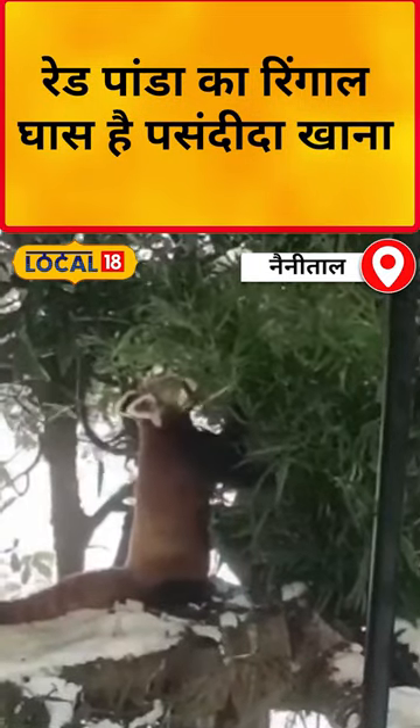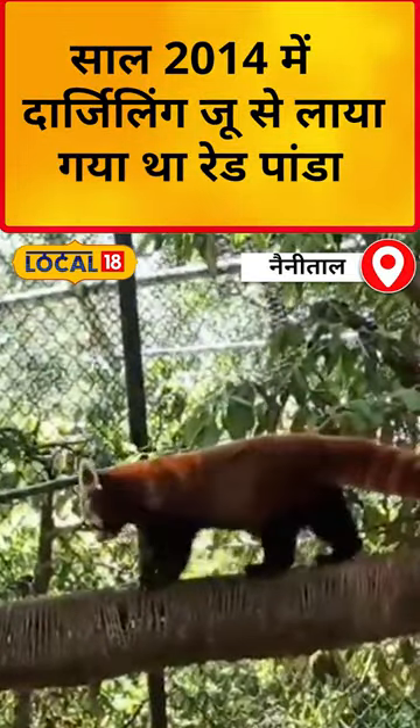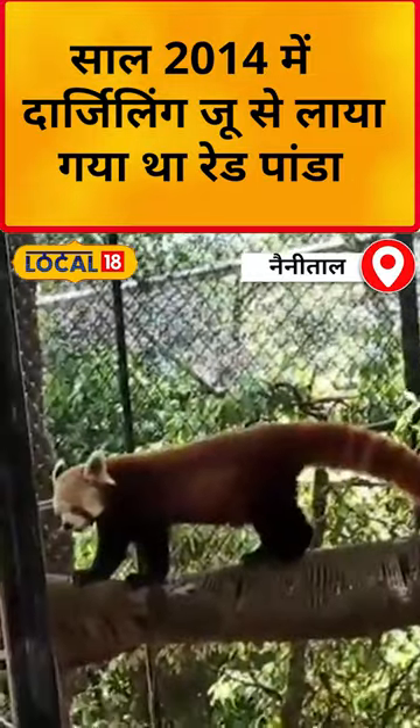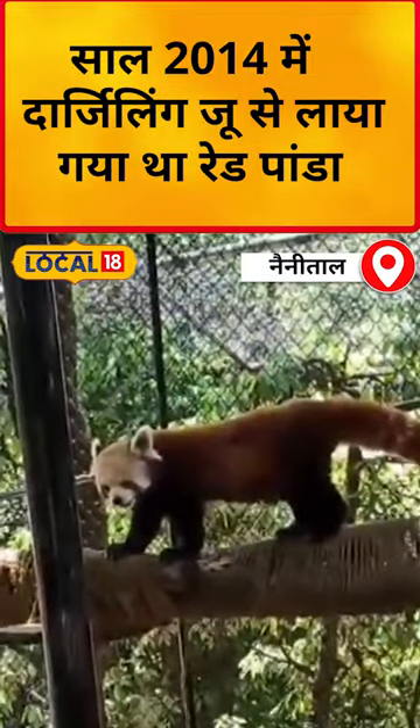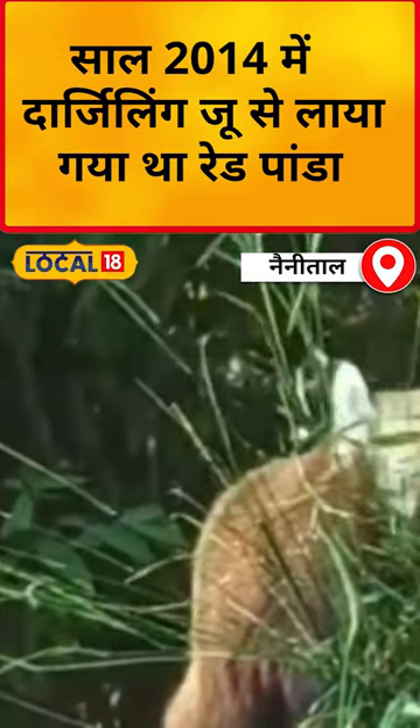Red Panda is basically a high altitude animal and it's arboreal. We currently have seven Red Pandas. In 2014, we had one pair of Red Panda, because our main zoo is participatory. We have a conservation breeding program, and it has gone so well that we currently have seven Red Pandas. In the future, our Red Panda population will be even better.